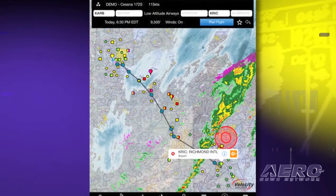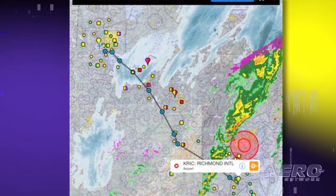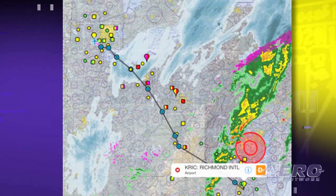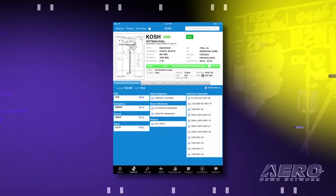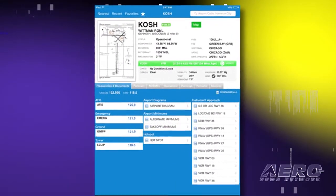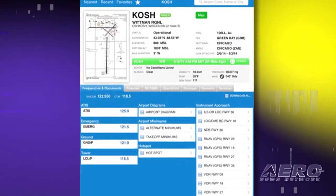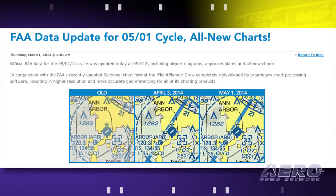The newly released iFlight Planner version 2.1 not only adds features, it also tuned up its existing features. The chart processing software results in higher resolution chart titles and more accurate geo-referencing. An all-new aircraft location icon is designed to increase the visibility of one's location on the map. Best yet, the new version 2.1 is touted as having more and better features without the need to relearn how the app works. A trial version of iFlight Planner 2.1 is also available.